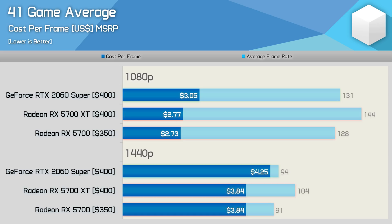Looking at cost per frame data, the 5700 and 5700 XT offer virtually identical value — they're identical using our 1440p data. At 1440p, you'd be paying an 11% premium for the RTX 2060 Super over either 5700 series GPU. At 1080p, the 2060 Super costs 12% more per frame over the 5700 and 10% more over the 5700 XT. If you want maximum value and the most out of your dollar, the Radeon RX 5700 series delivers — the 5700 XT offers at least 10% more bang for your buck versus the RTX 2060 Super. It's a pretty open and shut case.